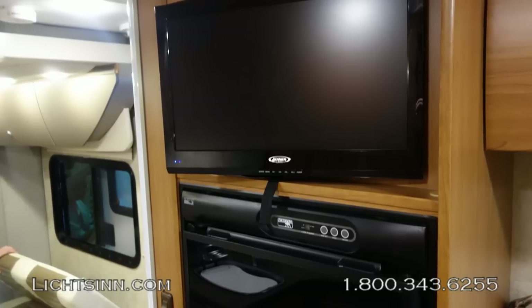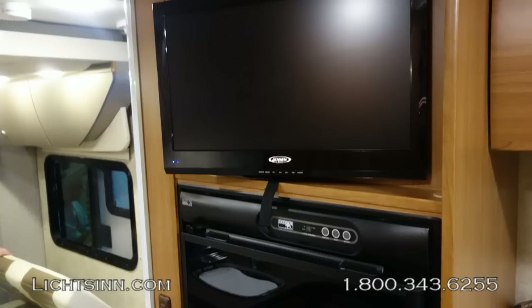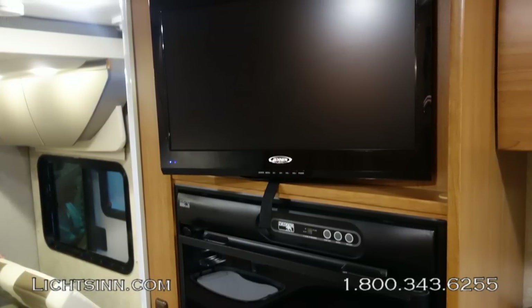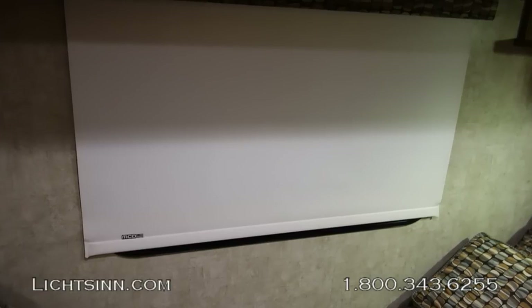Working forward, there is a mid-coach high-definition television. Factory-installed options include an additional 19-inch dinette television, an instrument panel appliqué, and a heated drainage system — only three options, and all models will include those.